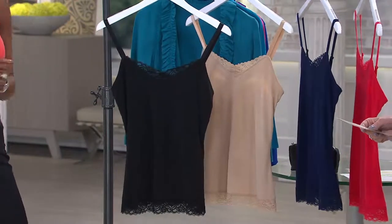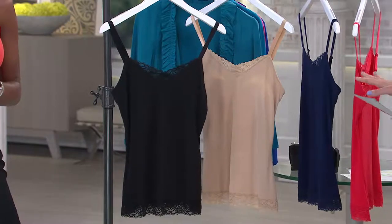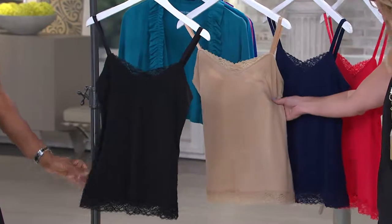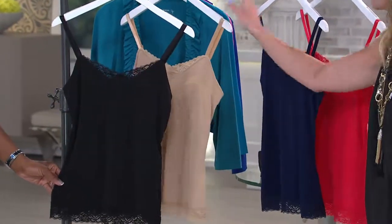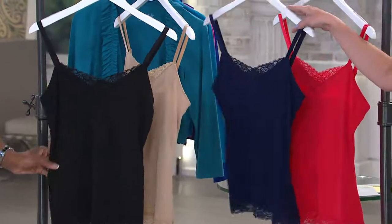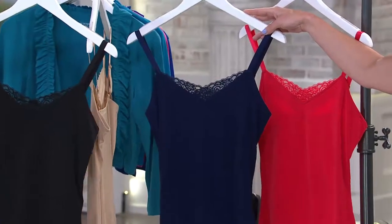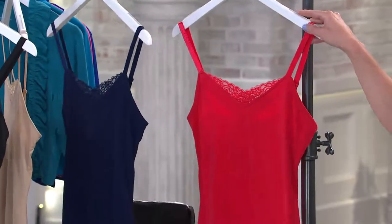Here we have it for you in black. We're going to have every size available — extra extra small through 3X in this top. Then here's your nice nude option, which we call light khaki — a great nude. You need several nude camis in your wardrobe, so this one gives you the lace. Here is our navy — we're actually calling it indigo. And then finally, if you're looking for a nice little pop, this is called blushing red.